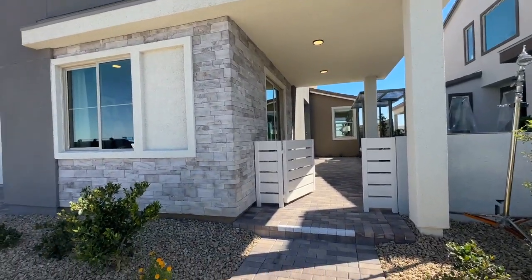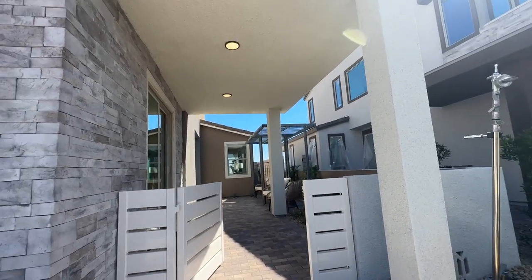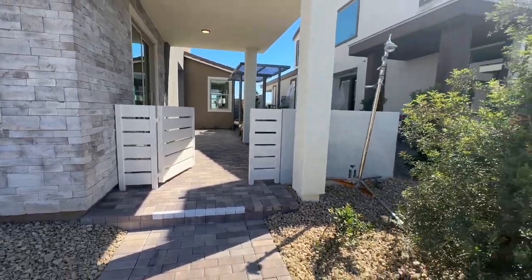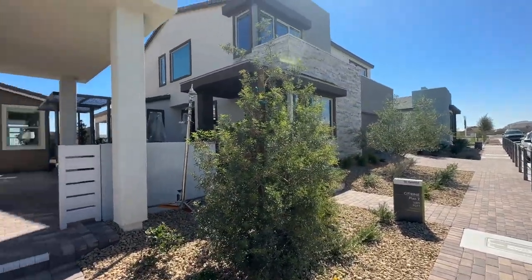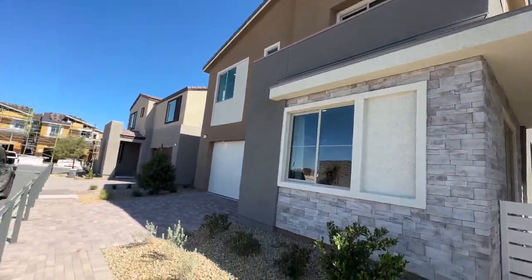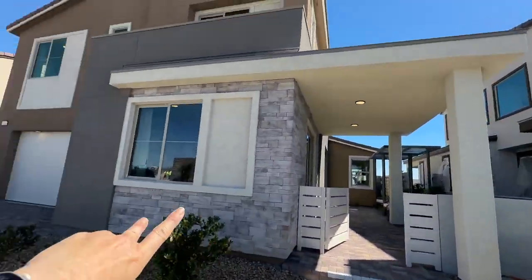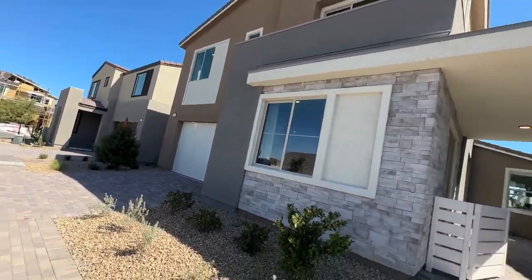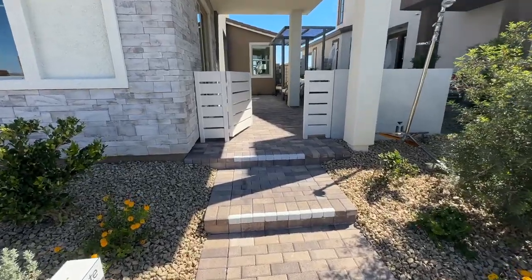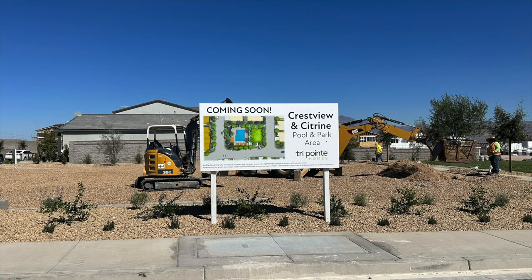It is going to be a gated community with a monthly HOA. Pricing is going to start out at $595,000 depending on elevation. Every video I will tell you what an elevation means — this one has the asymmetrical roof line, then you have more of a Spanish style, and then a modern mid-century modern. So they have three different elevations to choose from. Again, no SIDs or LIDs, and the HOA is $65 a month.